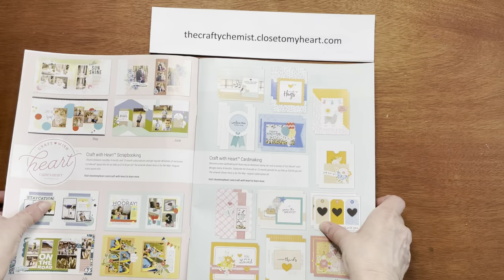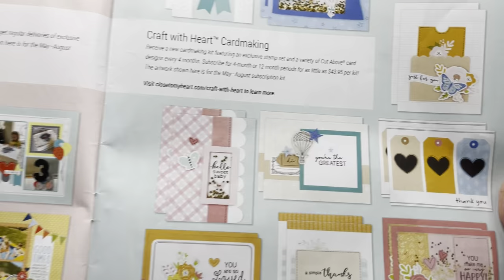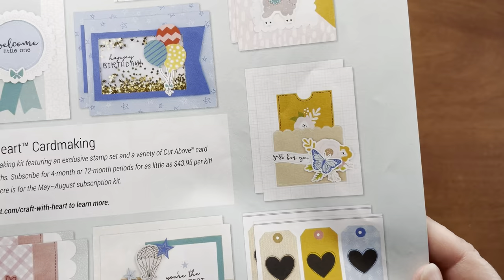These pages talk about our subscription programs. We have the Craft with Heart scrapbooking subscription, where you can choose between monthly, 4-month, and 12-month subscriptions and get regular deliveries of exclusive Cut Above layout kits. We also have a Craft with Heart card-making subscription. You can receive a new card-making kit featuring an exclusive stamp set and a variety of Cut Above card designs every 4 months — subscribe for a 4-month or 12-month period.